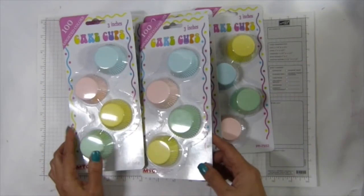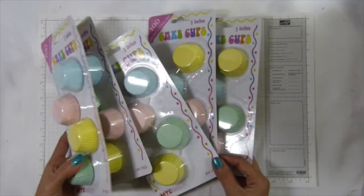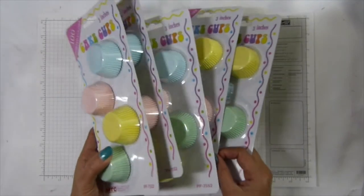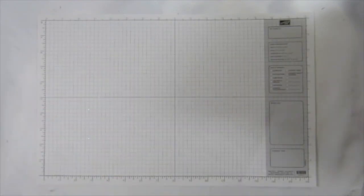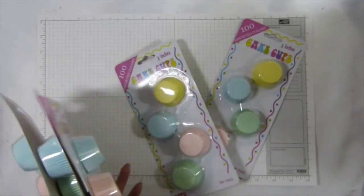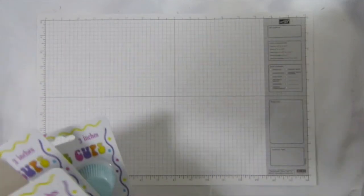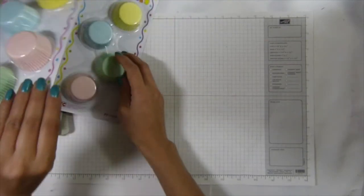I'm going to use them for my altering projects, so I got five packs of them in here. That's about 500 mini cupcakes to make flowers, so it will last me a little while. At least I'll have another new flower to show you guys, but not right now.